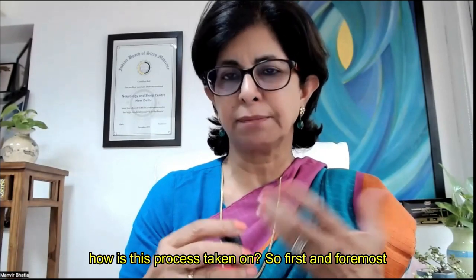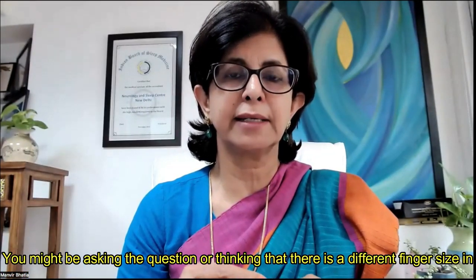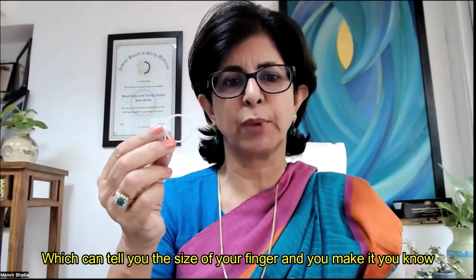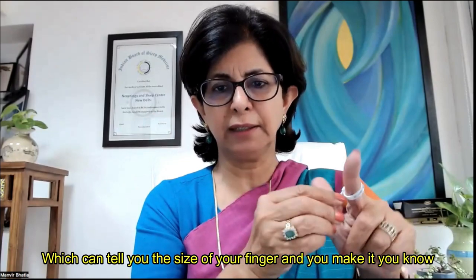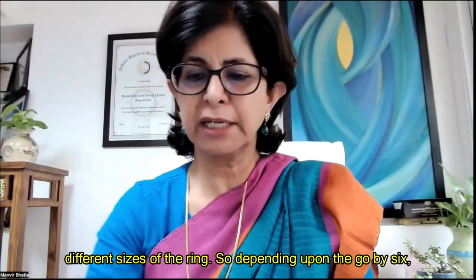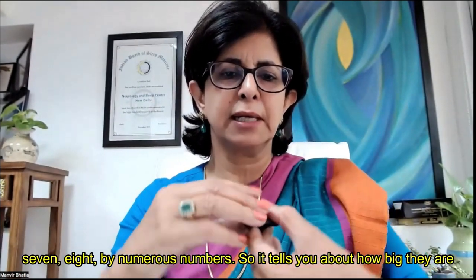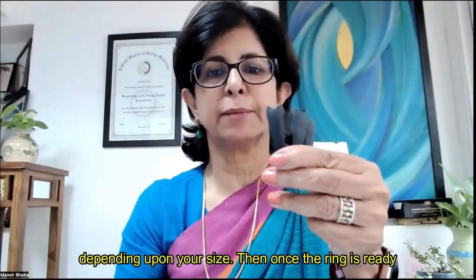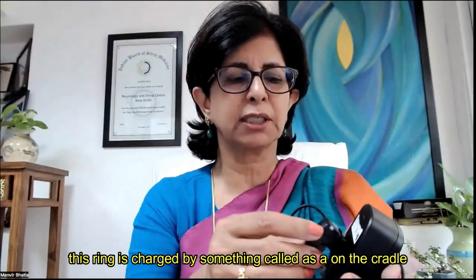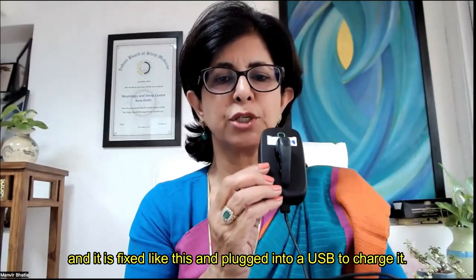You might be asking about different finger sizes across individuals. A measure is provided that tells you the size of your finger, and based on that you can get different sizes of the ring — they go by numbers such as 6, 7, 8, and so on. Once the correct ring size is selected, the ring is charged on a cradle and plugged into a USB to charge it.